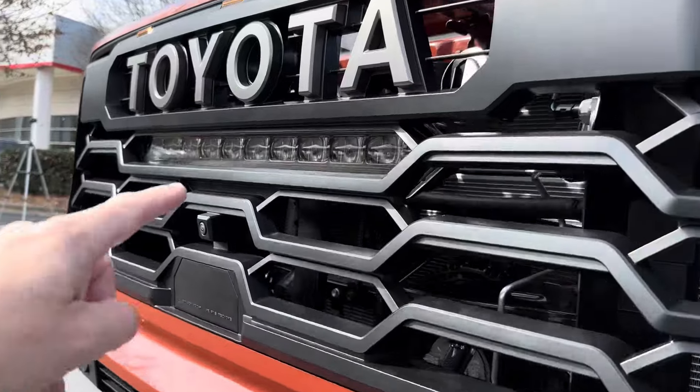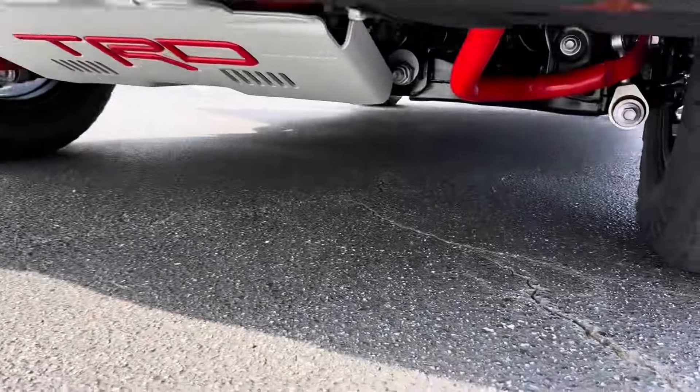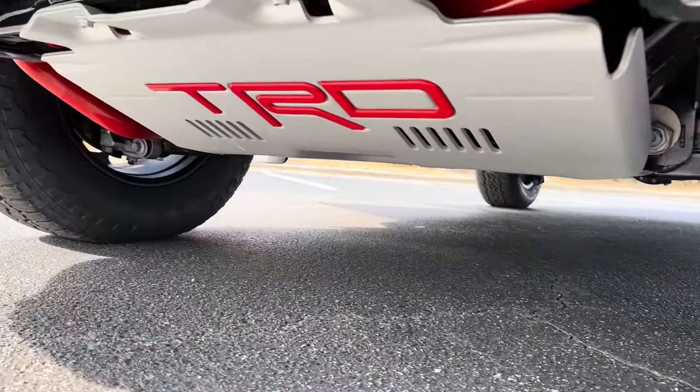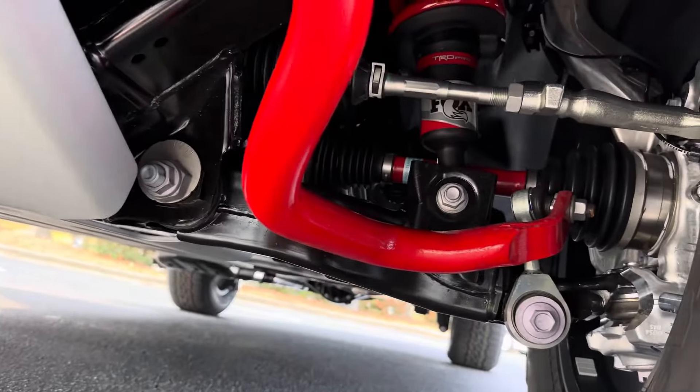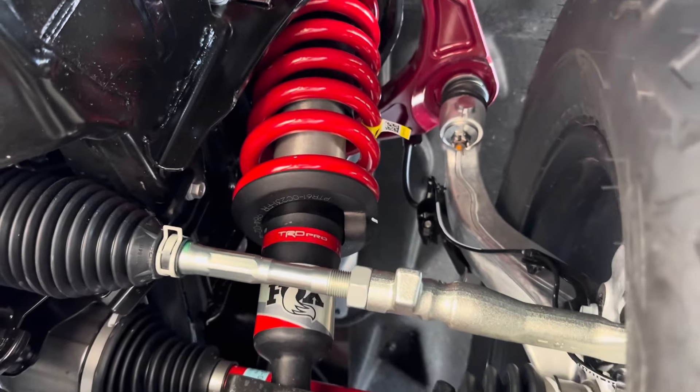Look at that grille — and yes, it's a high-intensity light bar. Let's go underneath so you can see the Fox suspension. There's a TRD skid plate. This one is perfect for on the road and off the road.